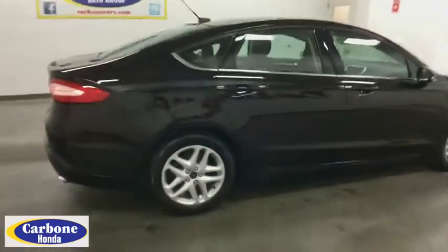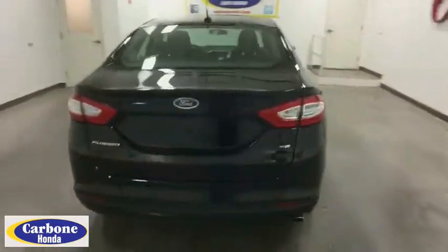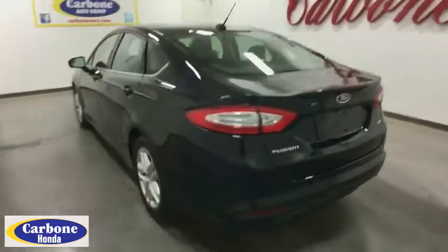Stability control, power passenger seat, keyless entry, steering wheel audio controls, anti-lock braking system, backup camera, traction control, Bluetooth.